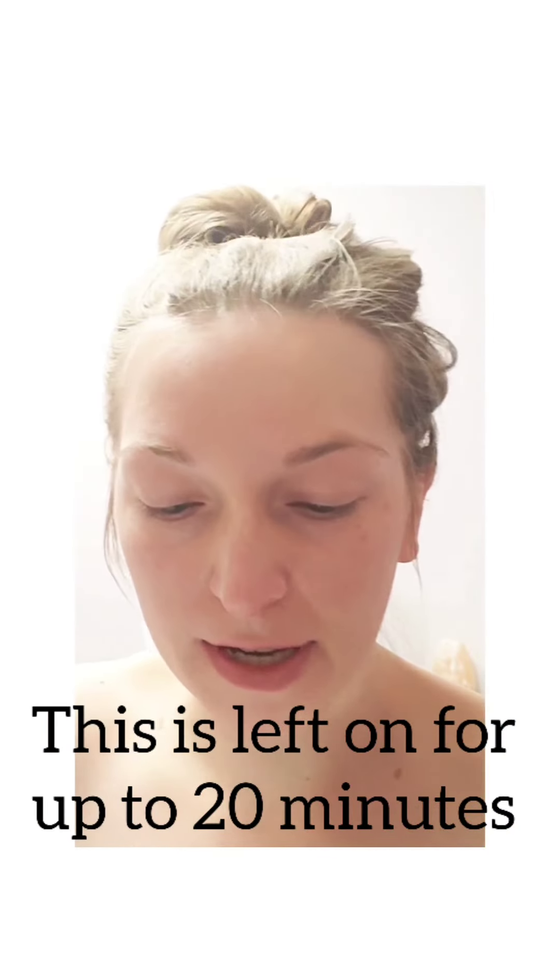I am getting microneedling. I'm using our numbing cream. This is benzocaine, lidocaine, and tetracaine.